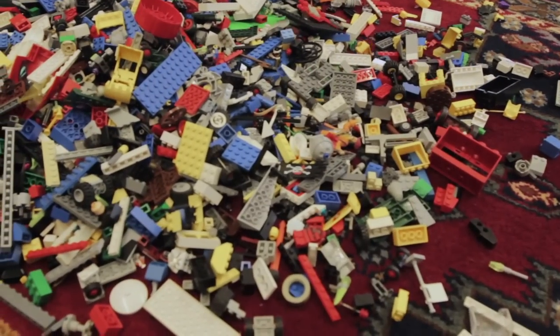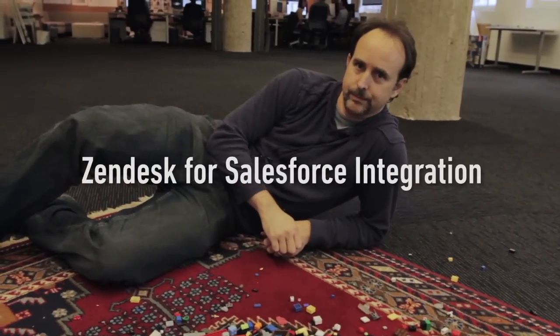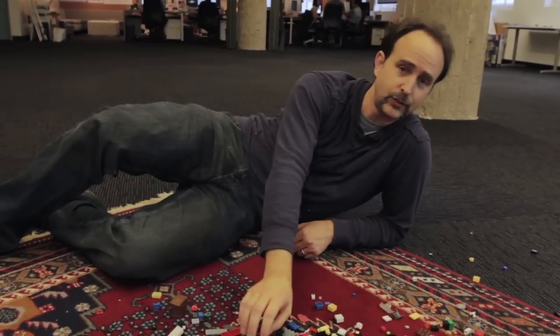Don't lose your cool. Always keep your cool. The sales-support thing is a common scenario that's easily solved by the Zendesk for Salesforce integration.